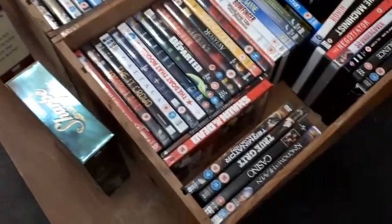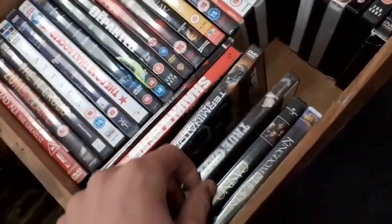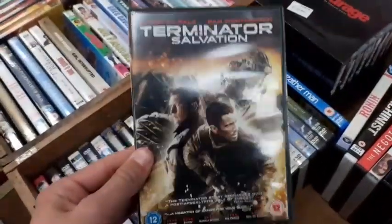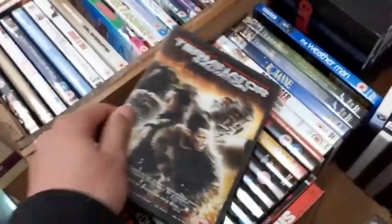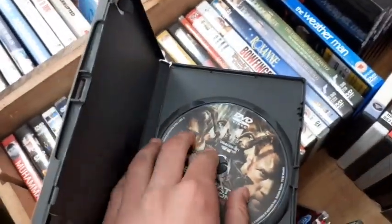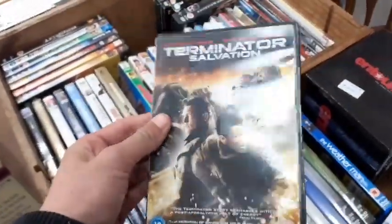Now heading into this charity shop. I have been here before and found some great deals, so hopefully the same again. I'm already seeing Terminator Salvation here on DVD, which I don't have yet in my collection. If this is in new condition, I'm already finding something I want. Picking this up — it's in fantastic condition. Terminator Salvation on DVD. This is an awesome find.